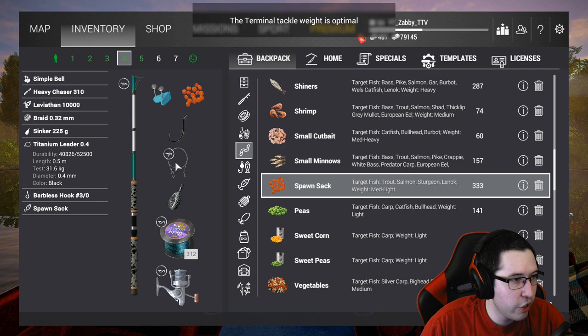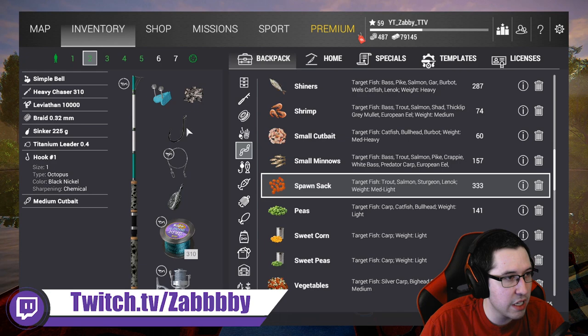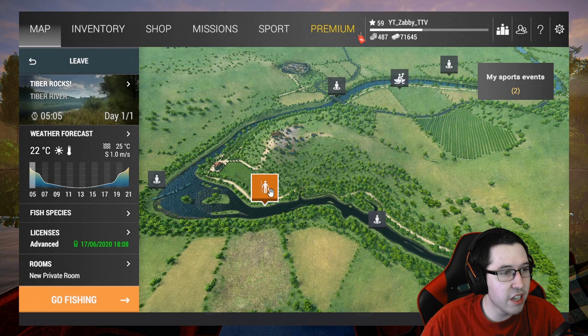I have titanium leaders on just because I always forget to take them off, but you guys should get in the habit of taking them off and putting them back on. Basically that's all we need: feather light set up, bottom rod with medium cut bait and a number one hook, a 4-0 barbless hook with large minnows for the wells cat, a 3-0 barbless hook with spawn sack for the marble trout, and an extra lure rod. That's all we need to go after these fish, so let's head to Italy.